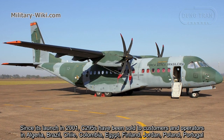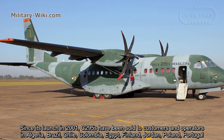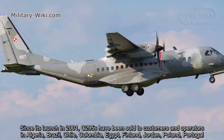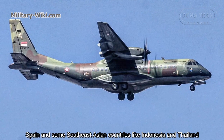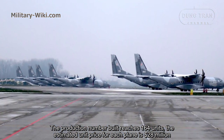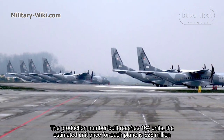Since its launch in 2001, the C-295 has been sold to customers and operators in Algeria, Brazil, Chile, Colombia, Egypt, Finland, Jordan, Poland, Portugal, Spain, and some Southeast Asian countries like Indonesia. The total production number built reaches 164 units, with an estimated unit cost of $28 million per aircraft.